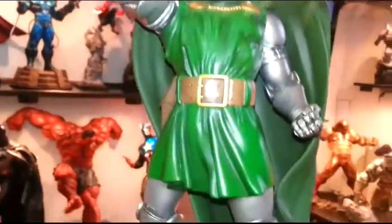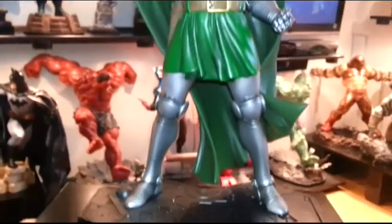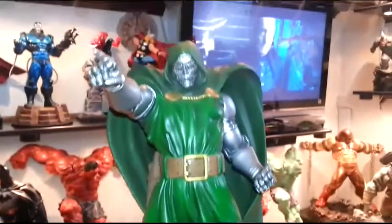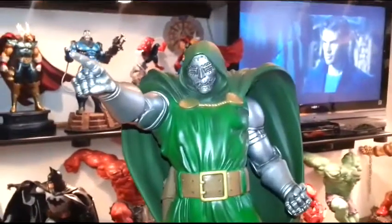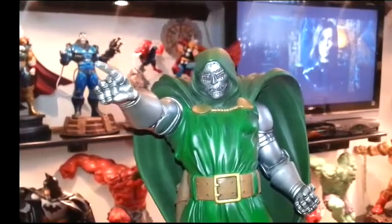If you ever get this, I mean, you just have to have this in your collection. It's just a great Bowen piece — everything about it is just detailed. Okay guys, just wanted to share again — Doctor Doom from Bowen. Really beautiful piece. Just wanted to share. Take care, guys. Have a good day.